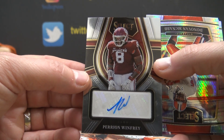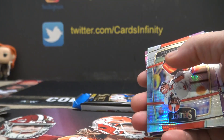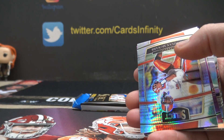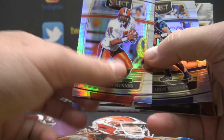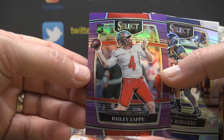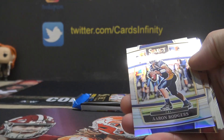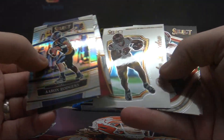I have one case of select and two loose boxes. That case yesterday was loaded — did you see it? It was loaded, I tell you. Blacks, tie-dyes, Undertaker autographs — it was a nice case. But there's still two boxes left. Donovan McNabb. Here's a color, Bailey Zappi, numbered to 75. Donovan McNabb was not numbered. Aaron Rodgers. And Bates.